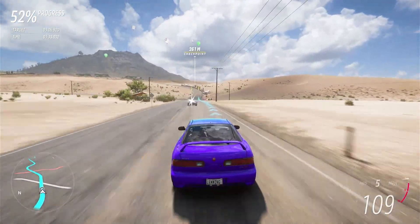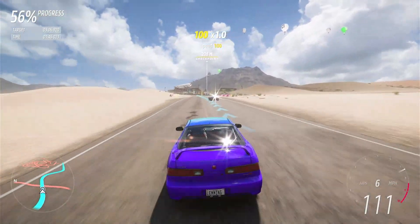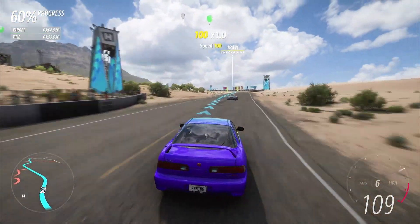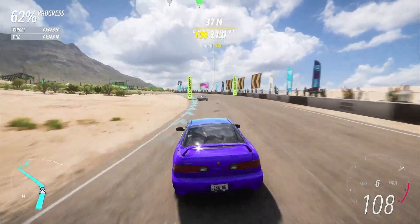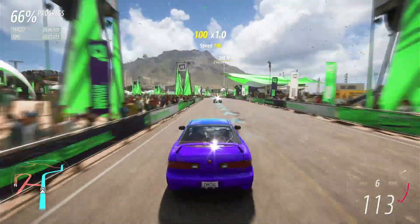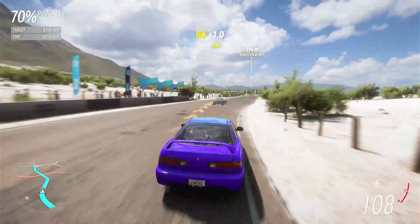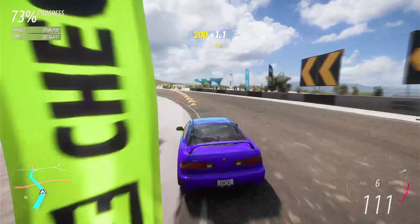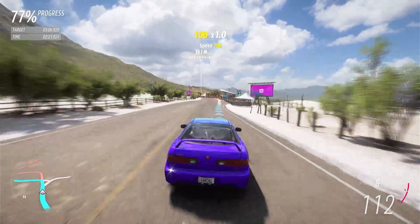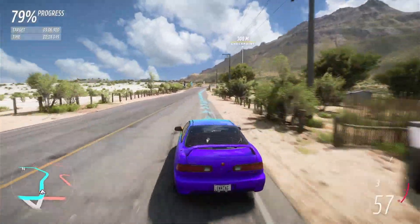Oops, I need to stay on the road. You do less time if you stay on the road in a road race of course. I'm not going to miss the checkpoint there. Now coming up there's a very nasty left-hander.